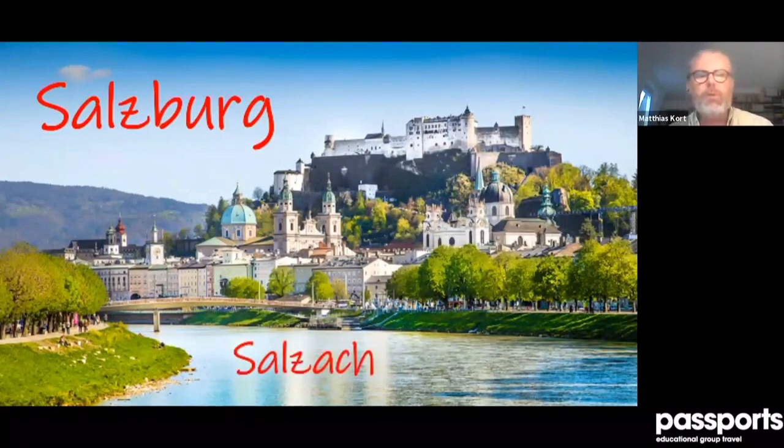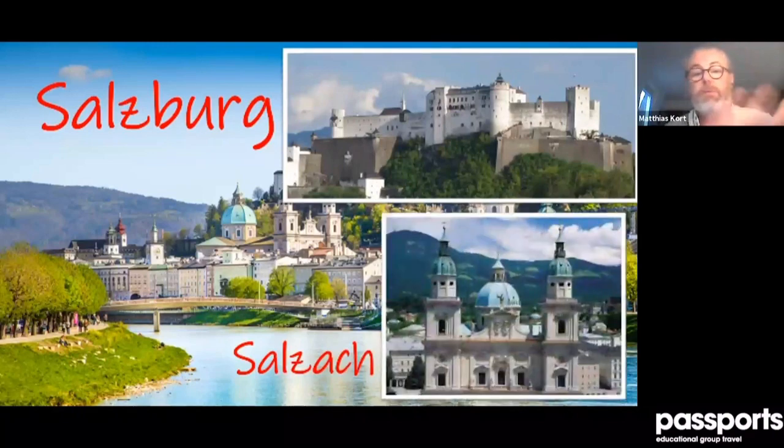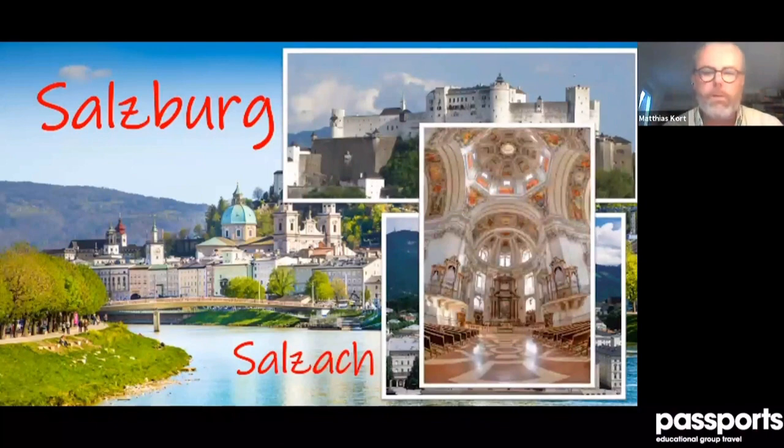There's the mighty fortress of Salzburg above the city — the biggest fortress complex in Austria — and the river, the Salzach. Everything here relates to salt: Salzburg means 'salt castle,' Salzach means 'salt river,' because there were salt mines. This made the city extremely rich, because in medieval times salt was the number one product for food preservation. The famous symbols include the fortress and the famous cathedral, even more glorious on the inside.